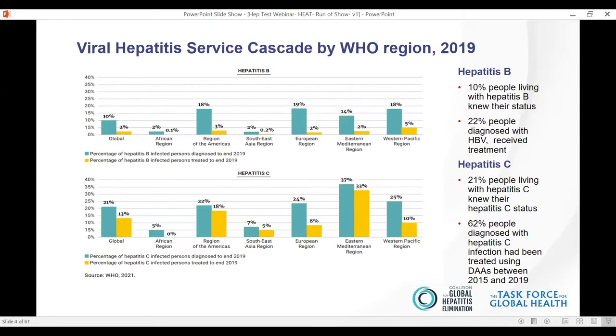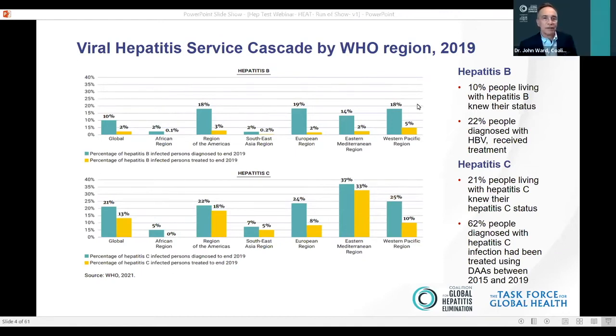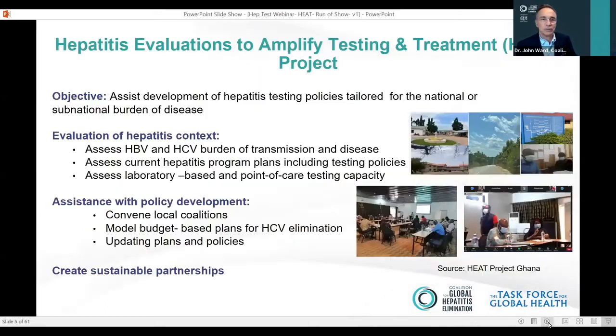For that reason, we began to think about how the coalition could help and whether we could develop resources to help countries evaluate their testing capacity — either point-of-care testing or in laboratories — pull data together to assess disease burden and how it might vary by region or by certain key populations, and then align that information on testing capacity with burden of disease. That strengthens the evidence base to see what new policies or revisions need to be put in place to make testing more readily available, improve placement of technologies, and other strategies to improve testing and linkage to care.